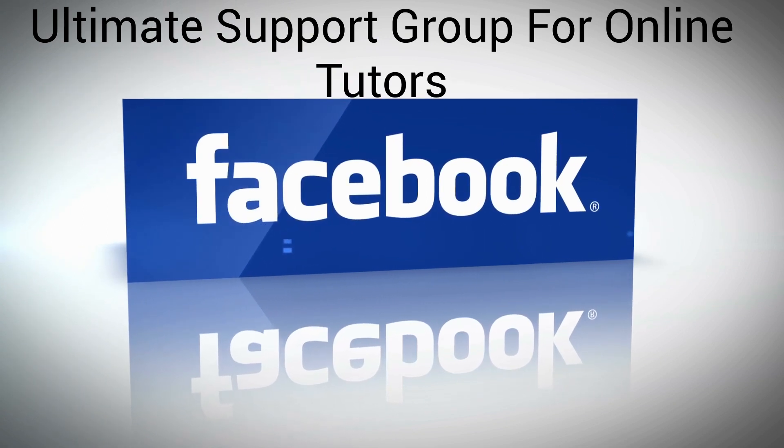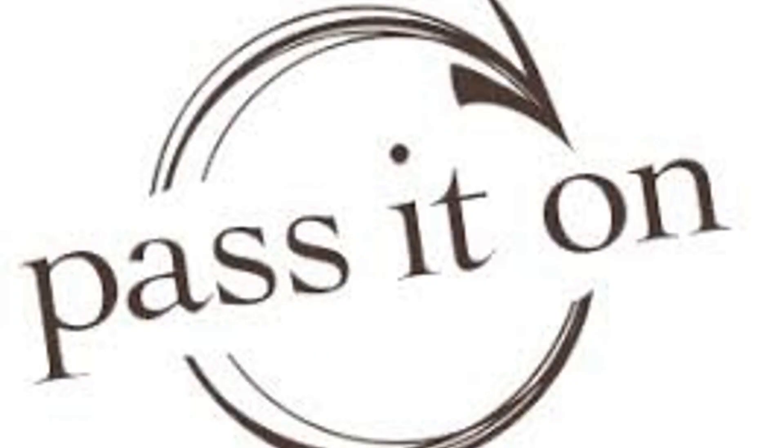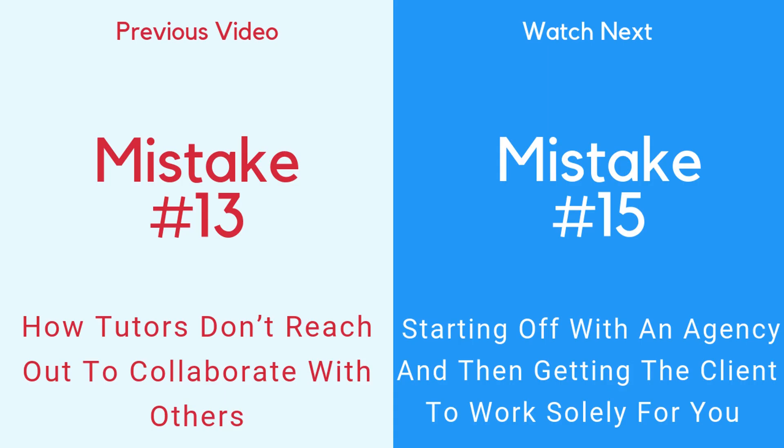As people increase in their confidence, they begin charging more money for their tutoring services. This is one of the benefits of joining us on Facebook at the Ultimate Support Group for Online Tutors — people begin feeling more confident and charging more. If you know someone who could benefit from this information, please pass this video on. In the next video, we're going to talk about mistake number 15: how some tutors start off with an agency and then get the client to work solely with them. Ethics are an important thing to have in business, and if you want your tutoring business to thrive, you will want to know ways where it is easy to be unethical. Until then, my name is Joanne Kaminski, the Online Tutor Business Coach, helping you get found, hired, and referred.